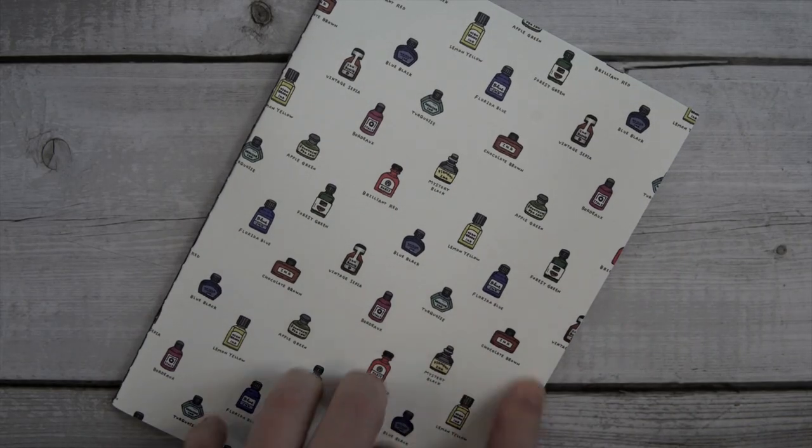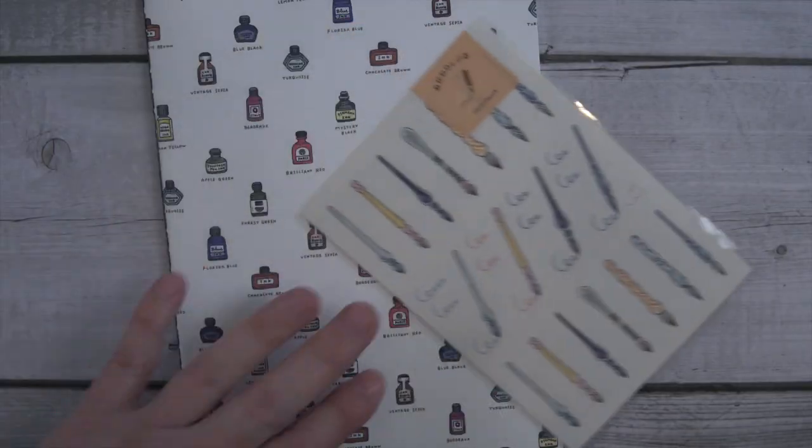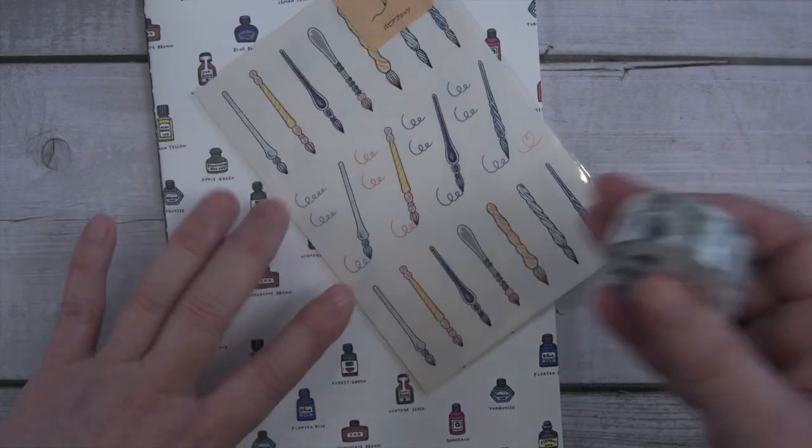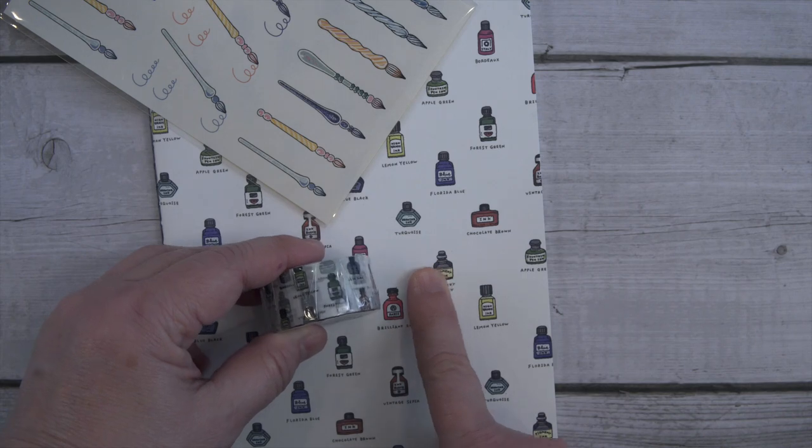There was cute stationery like this little notebook with ink bottles on it, glass pen stickers, and washi tape with ink bottles on them too.